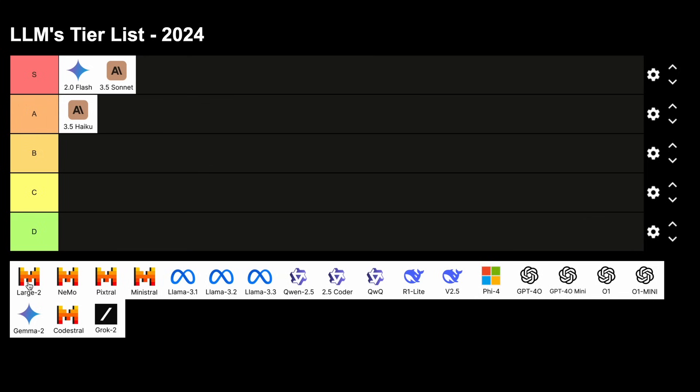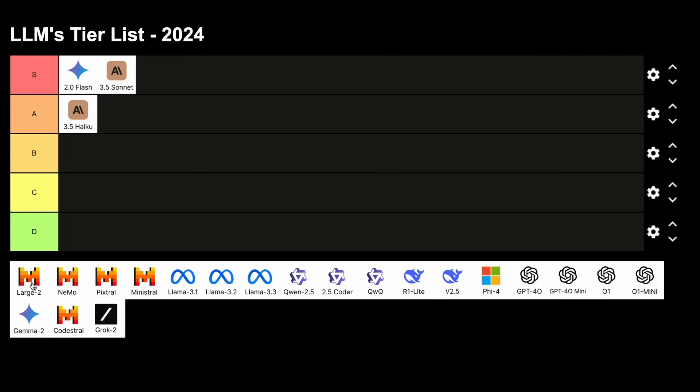Next, we have Mistral Large 2. It's a good model, but not as good, and the licenses of these models are a little bad as well, so this will go in the B tier. We also have the Nemo model by Mistral and NVIDIA, which was a great model at the time it launched, but there are some better models released after that, so this is a B tier model as well.